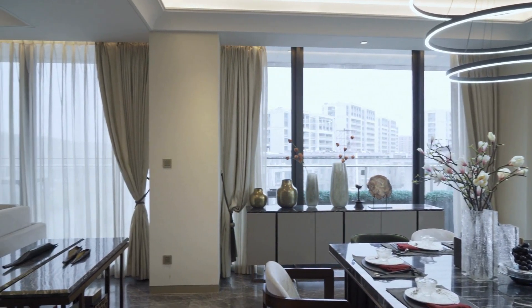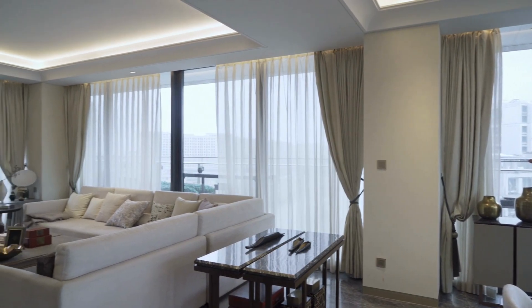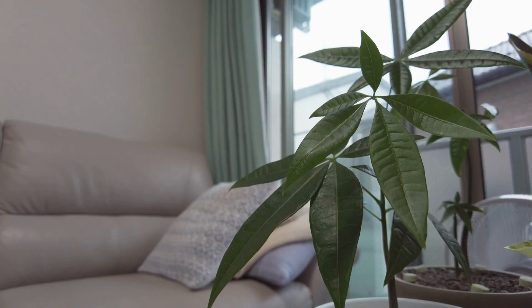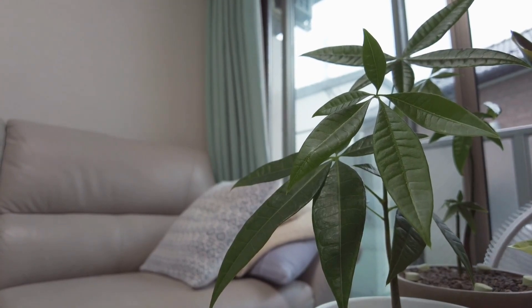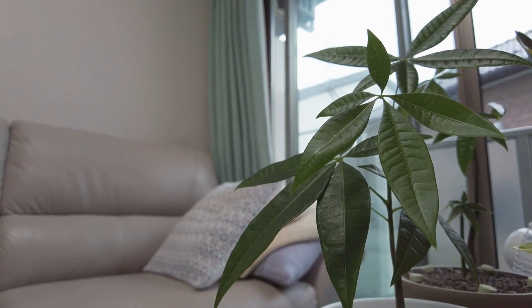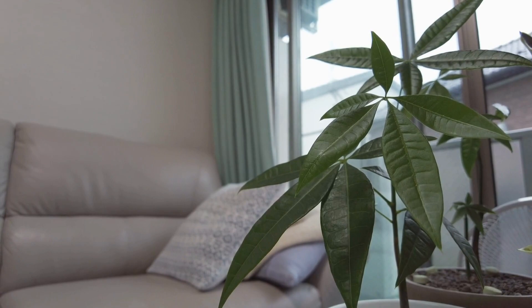Another tip is to mix and match different types of wall decor to add interest and depth. For instance, you can combine a framed painting with a collection of photographs or a tapestry to create a visually appealing display. Finally, consider the placement of the wall decor — choose a focal point in the room, such as above the sofa or fireplace, and arrange the wall decor around it to create a cohesive and balanced look.